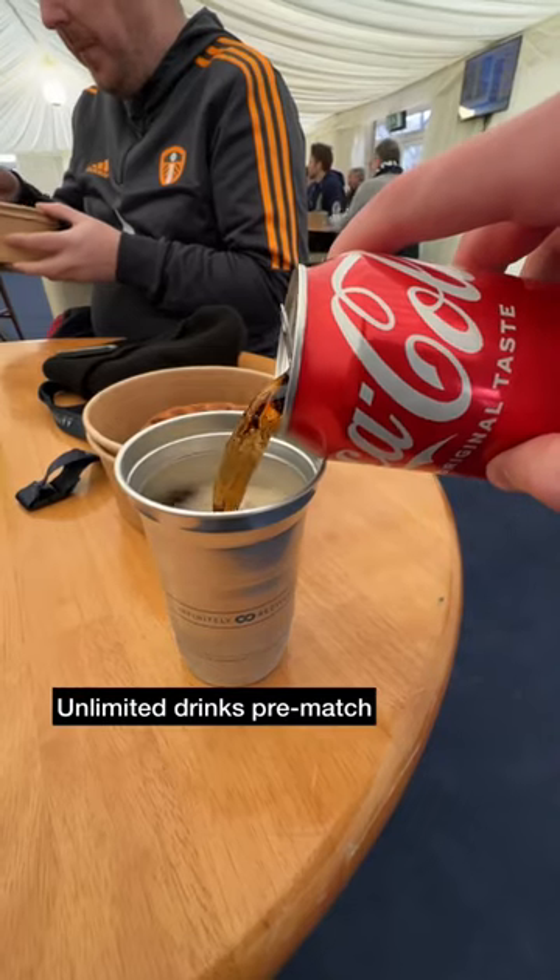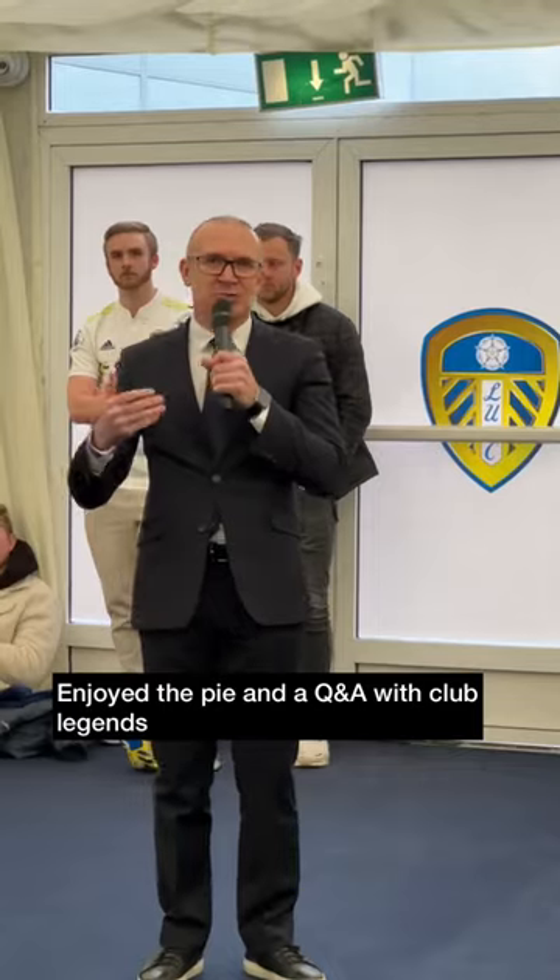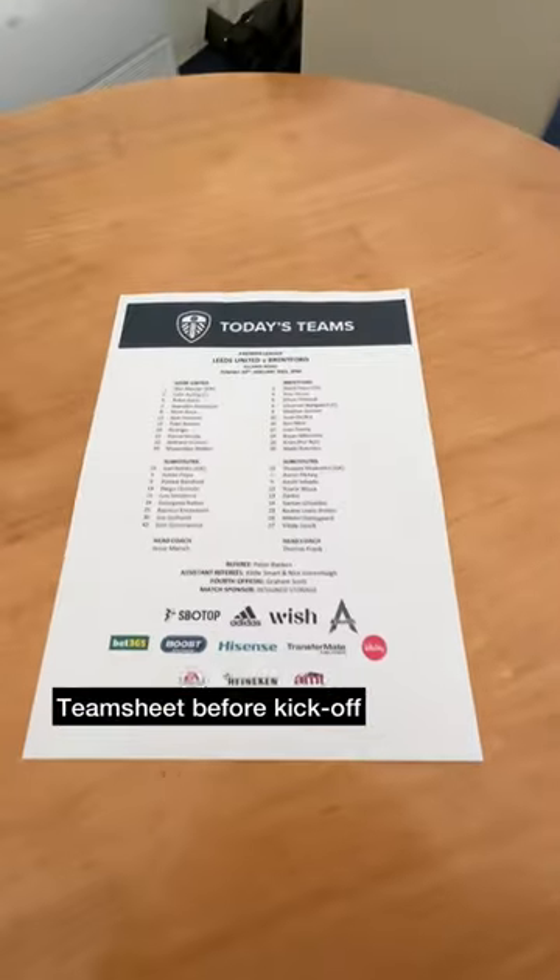We went for a soft drink — other drinks are available. Tucked into the pie as we heard from a Leeds legend, and a bit later on there was a team sheet delivered to our table.